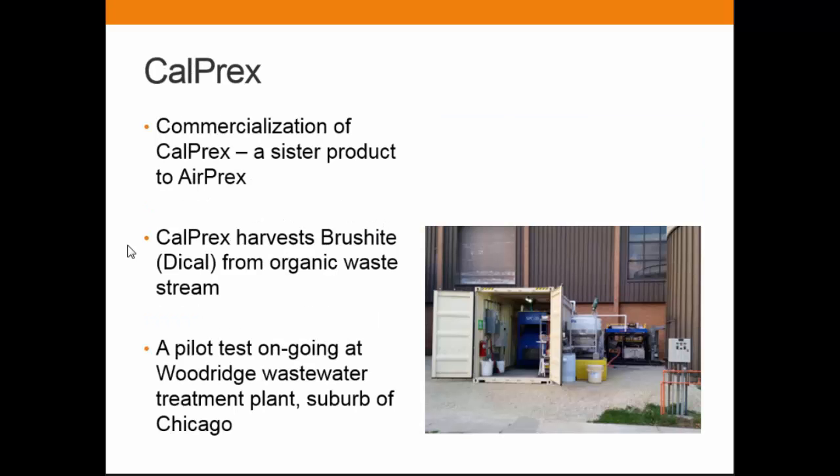We also acquired one more process from the University of Wisconsin–Madison that is complementary to our AirPlex process. It's a calcium-based process with a small reactor that requires a centrifuge — a bit more complex, somewhat like AirPlex. We are currently doing a pilot test at a wastewater treatment plant just outside of Chicago. If you are in the Chicago area, give me a call — I'm more than happy to tour the site.